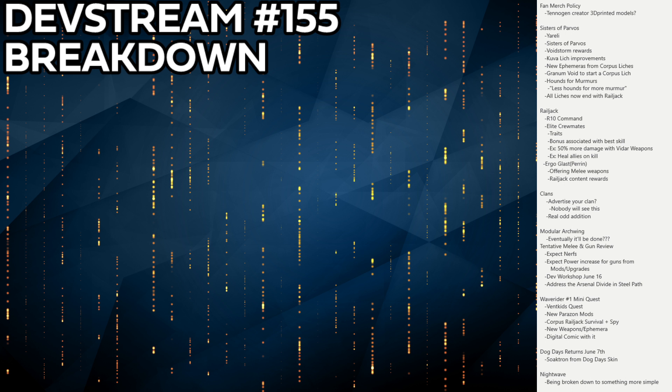Rank 10 Command unlocks elite crewmates. They have traits tied to their best skill — for example, a good gunner might get 50% more damage with Vidar weapons and heal allies on kills. Overall it's a pretty underwhelming bonus; I'm not sure many people will want to replace established crewmates for these elite ones, especially if they're much more expensive to acquire.